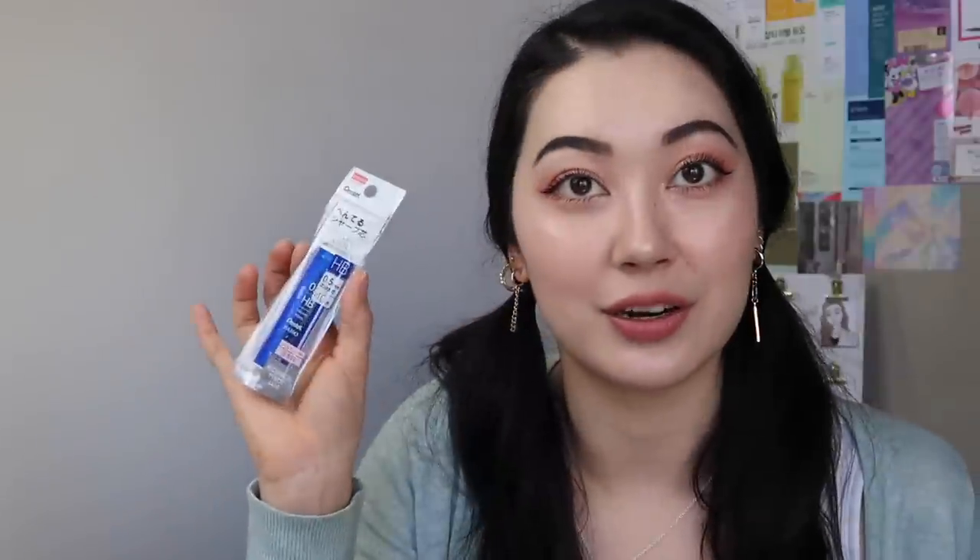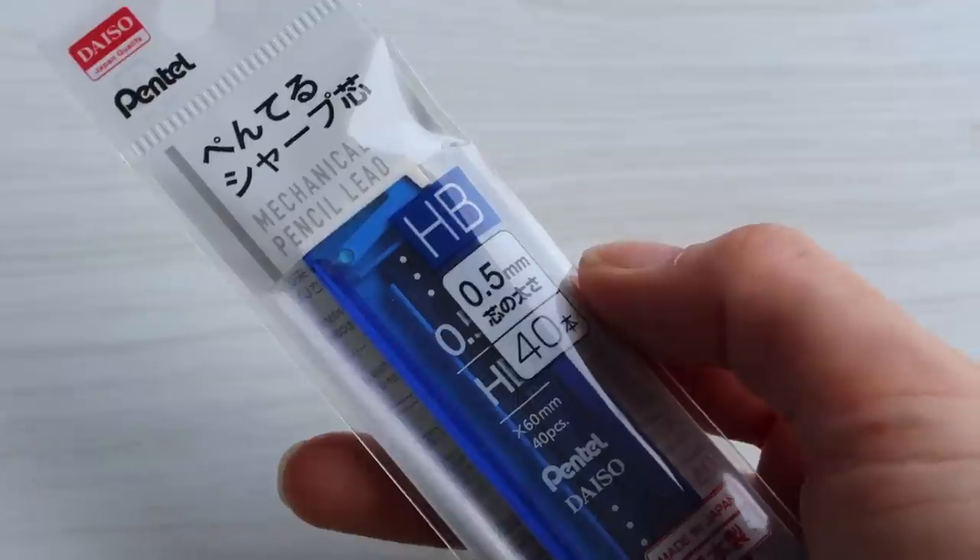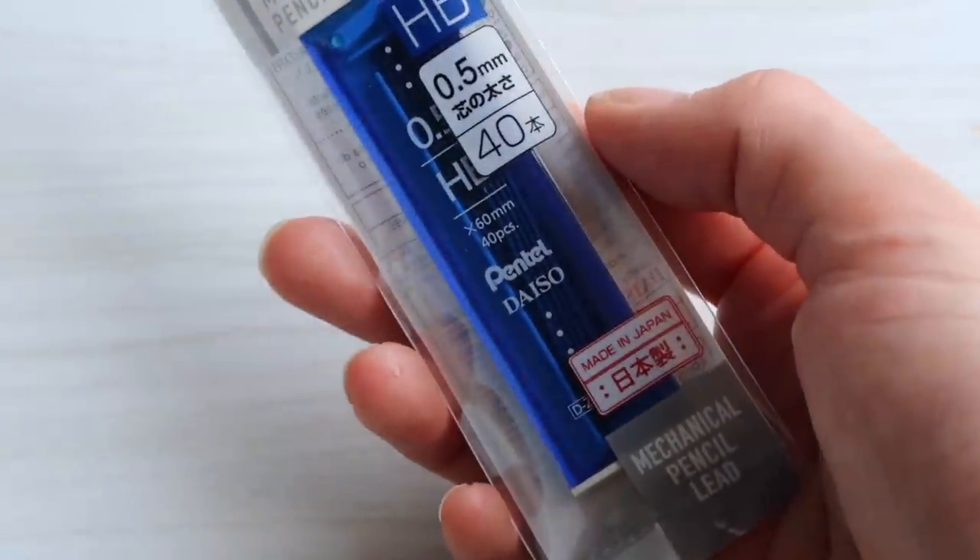And just some mechanical pencils — I think they're just for Logan. I don't really use mechanical pencils these days. But if you like stationery, definitely go to Daiso — they have so, so much. I already have so much stationery, but if you do like stationery definitely check out Daiso's stationery range because they have a huge selection.